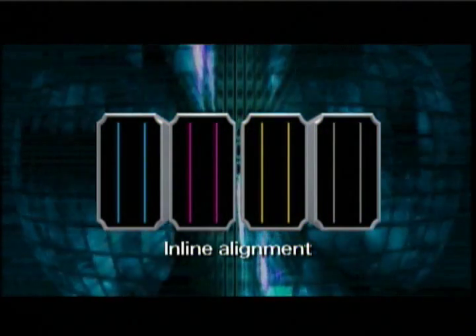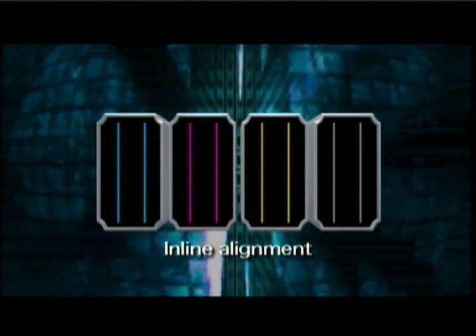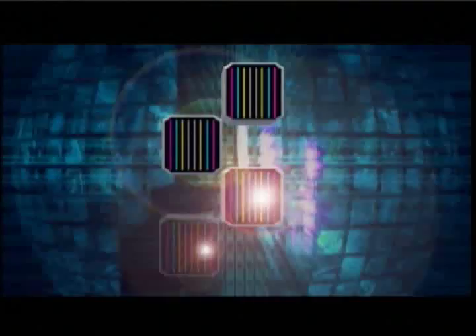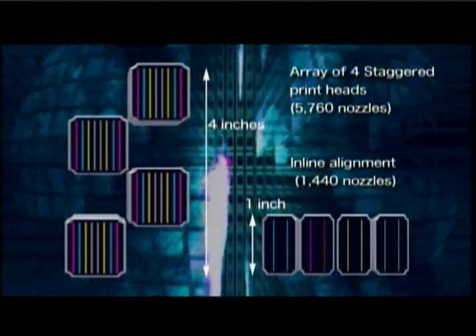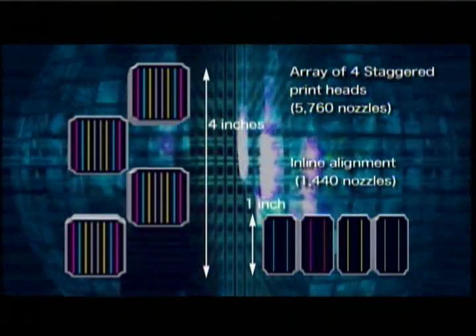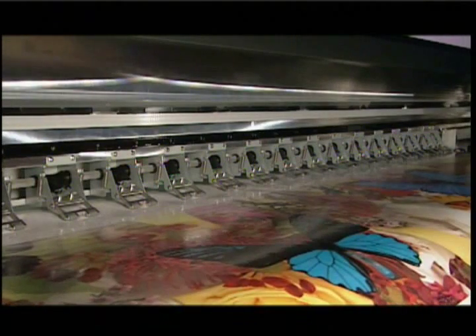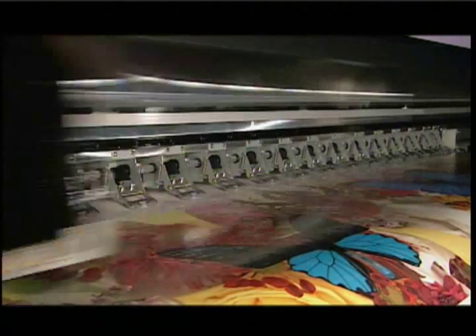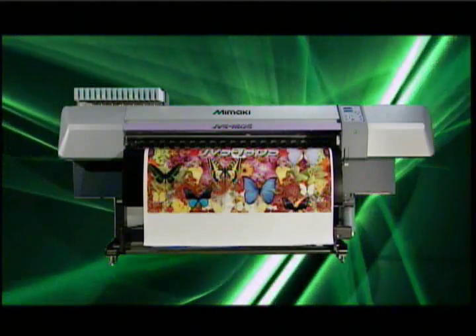The usual head configuration in solvent inkjet printing is an inline alignment. In the JV-5 series, we've adopted a four head staggered configuration with the newly developed high speed heads. This makes it possible to print an area four times as large with each pass — the first of its kind high resolution solvent inkjet printer. With this design, super high speed printing has been realized while maintaining photorealistic image quality.